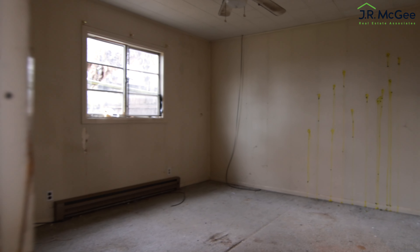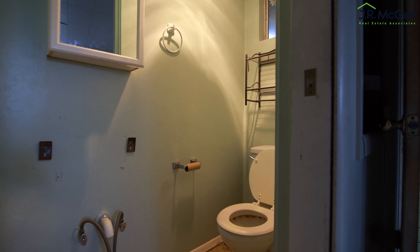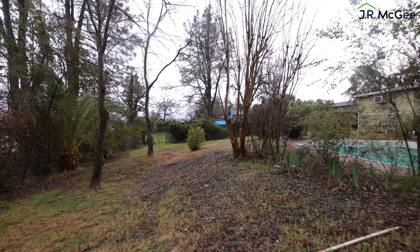As you go outside, you'll be surprised to find there's another one-bedroom, one-bath unit, which could actually pay for the property. As well as a pool in the backyard and lots of mature landscaping.